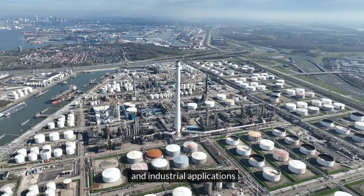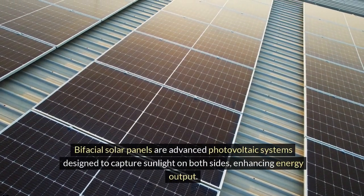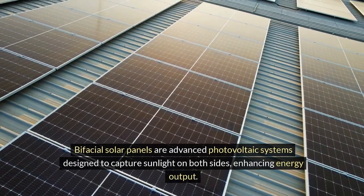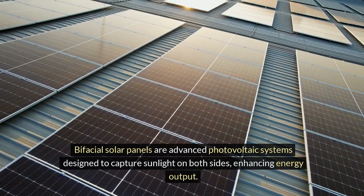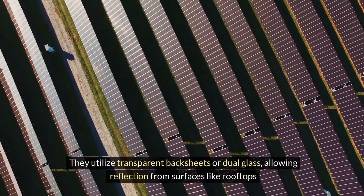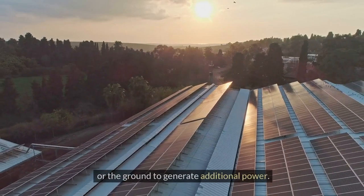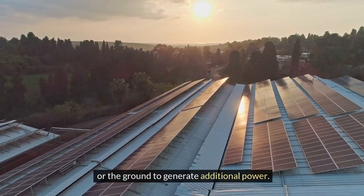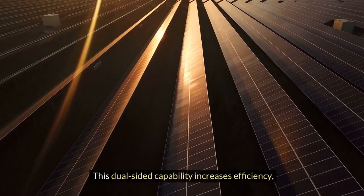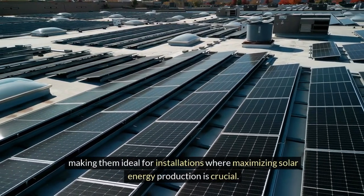Bifacial solar panels are advanced photovoltaic systems designed to capture sunlight on both sides, enhancing energy output. They utilize transparent back sheets or dual glass, allowing reflection from surfaces like rooftops or the ground to generate additional power. This dual-sided capability increases efficiency, making them ideal for installations where maximizing solar energy production is crucial.